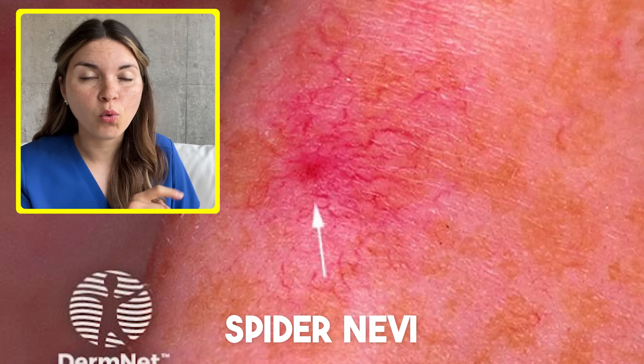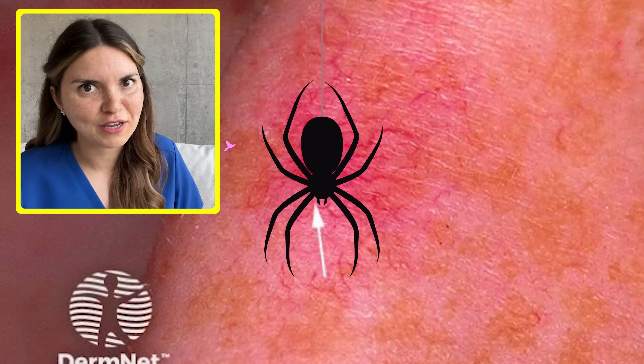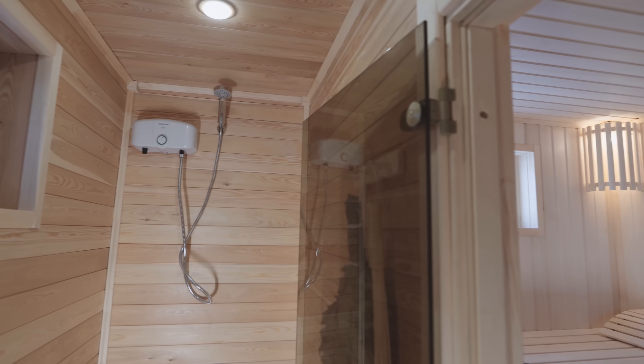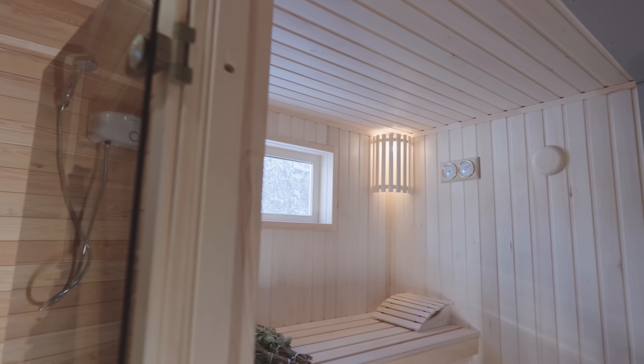Now let's talk about spider nevi, or spider angioma — it has nothing to do with actual spiders. Normally, the small arteries that supply blood to the skin open and close based on your body's temperature. When you get out of the sauna or a hot shower, your skin is more flushed and red than usual, because heat causes blood vessels to open up to cool you off by having blood circulate closer to the surface.